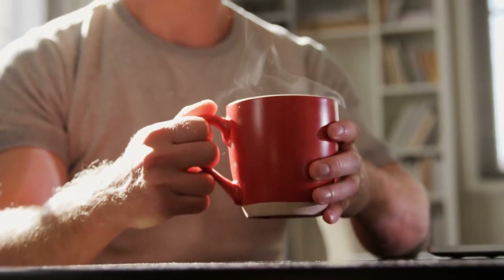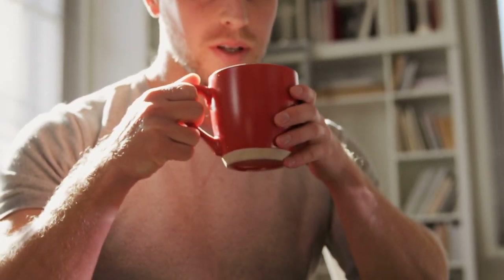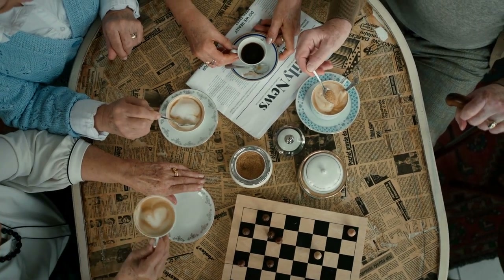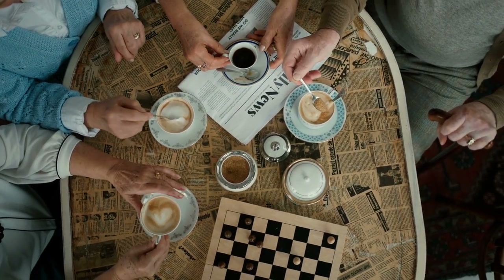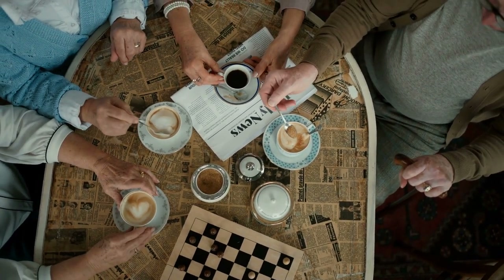In conclusion, coffee can be enjoyed by people with diabetes, as long as it is consumed in moderation and in combination with a healthy diet. By choosing the right type of coffee, limiting the amount of added sugar, and being mindful of when and what you are eating, people with diabetes can enjoy their coffee without having to worry about the impact on their blood sugar levels. Remember, it's always best to consult with a healthcare professional before making any significant changes to your diet.